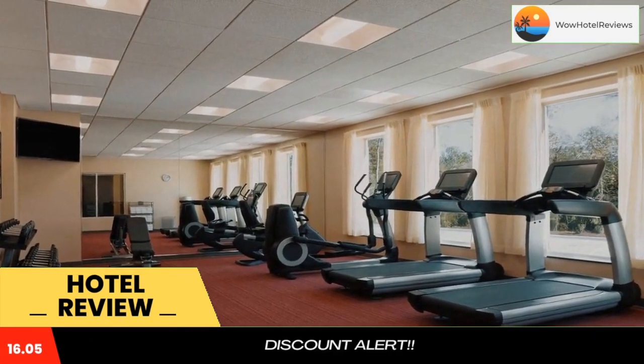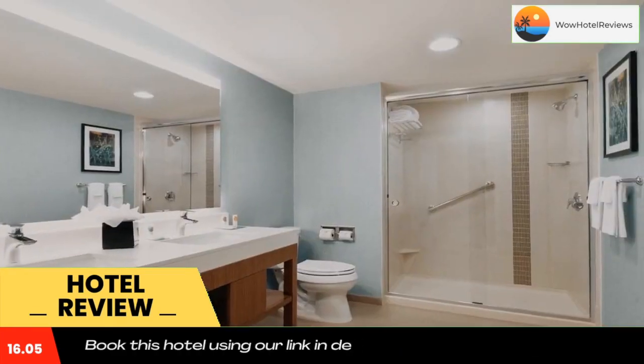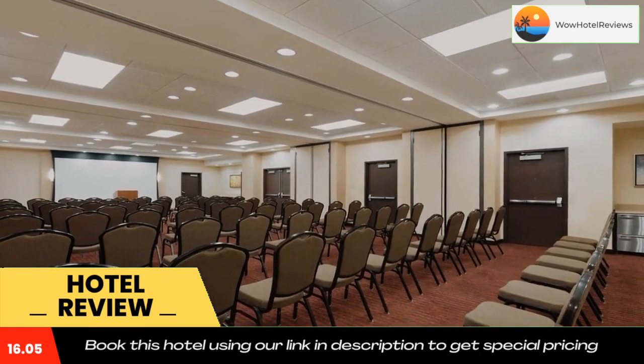The Cynthia Woods Mitchell Pavilion is 1.3 miles from this hotel. The Research Forest Conference Center is located within the property grounds. Restaurant Row at Hughes Landing is a 4-minute drive from the property.